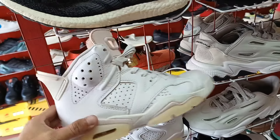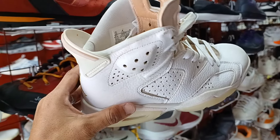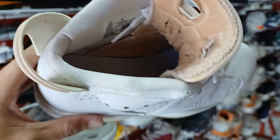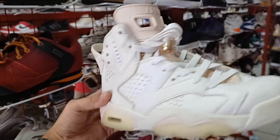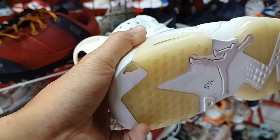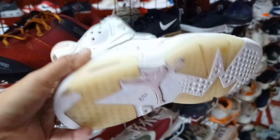Tapos dito may nakita tayo rito. Jordan 6 na pambata. Size 5.5. Ang ganda ng colorway. Tapos ang price nya 890 lang. Ito yung ilalim nyo. Minimal heel drag, toe drag lang sya.